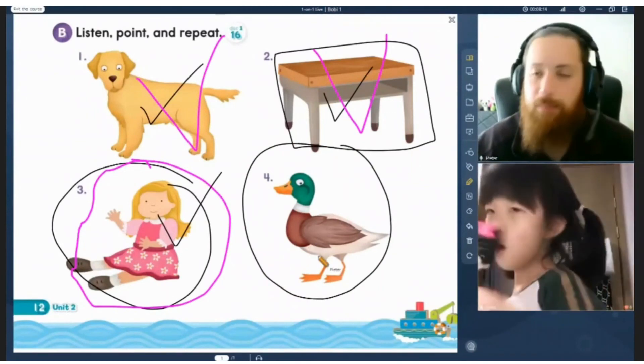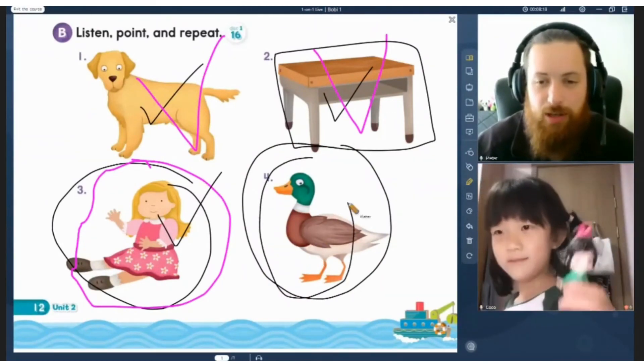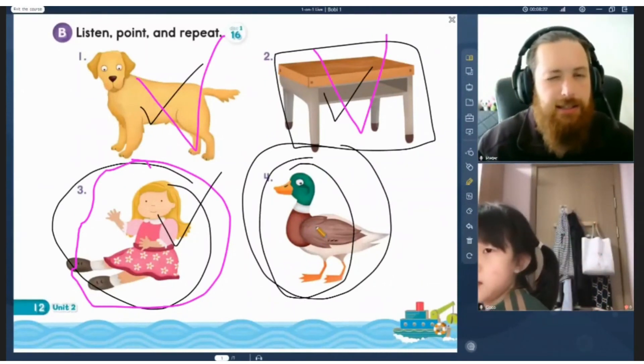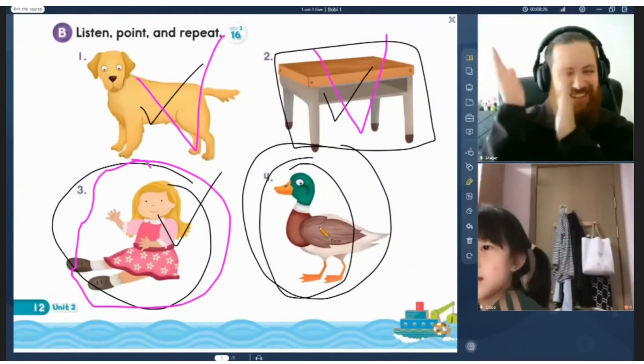And the last one. Quack, quack. Quack, quack. Duh, duh, duh. Duck. Duck. Very good.